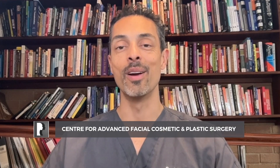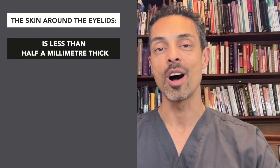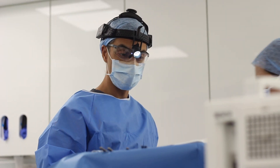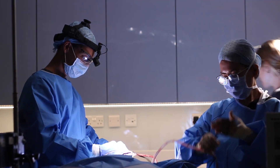Today we're looking at a fascinating area of the human face: the eyelids. The skin in this area is incredibly thin — less than half a millimeter thick. My name is Dr. Julian De Silva. I'm a board certified facial cosmetic surgeon based in London on Harley Street, and I specialize in only facial procedures.